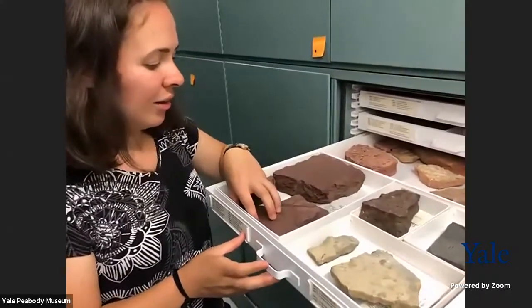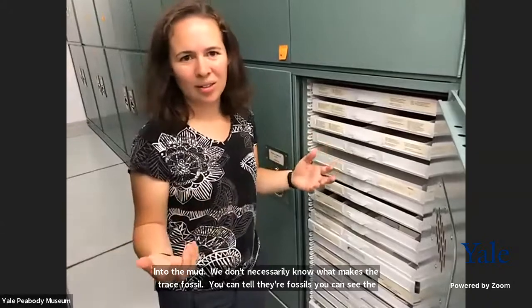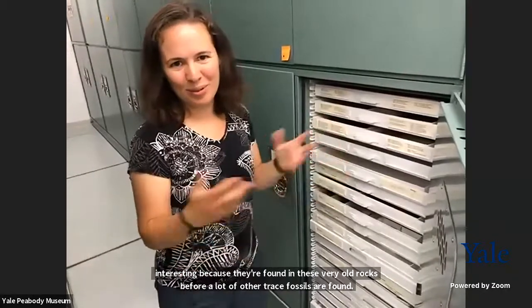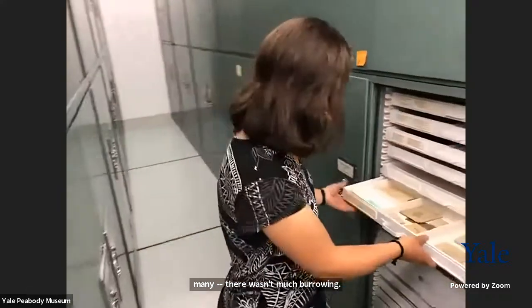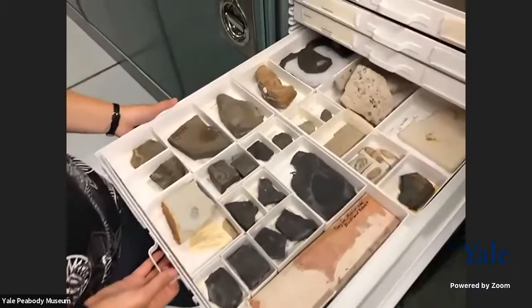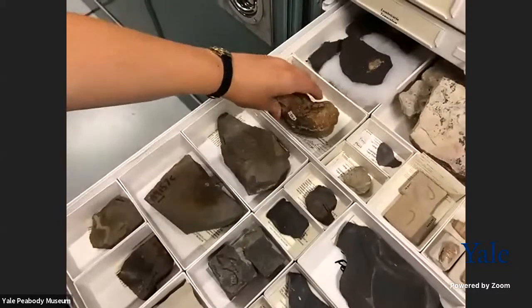These trace fossils are interesting precisely because they're found in very old rocks, before a lot of other trace fossils are found. Nowadays if you go to Long Island Sound and look at the mud, it's all churned up with tons of burrows. But back around 541 million years ago, there wasn't much burrowing, so any burrow is kind of exciting. Also, while we're in this cabinet — coprolites. Coprolites are fossil poop. This drawer is undetermined coprolites — fossil poop where we don't know who made it. There are people who study fossil poop, and we don't make fun of them at all.